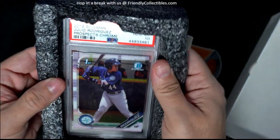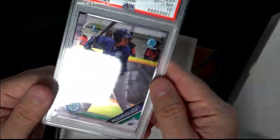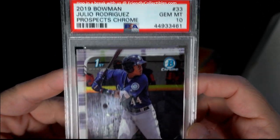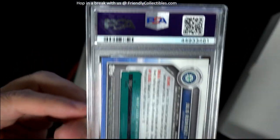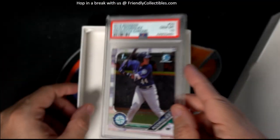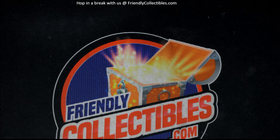For Mike S — I like to see PSA 10s on these. Last box we had a PSA 9, so it's good to see a PSA 10 Julio Rodriguez. 2019 Bowman Prospects Chrome PSA 10 going out to you.